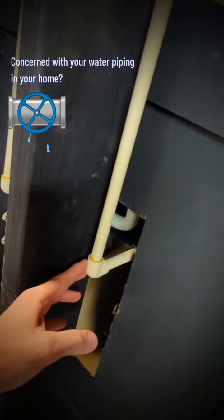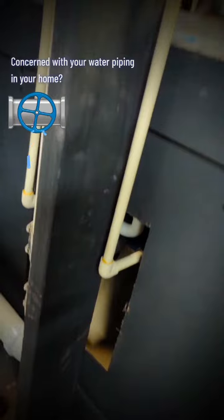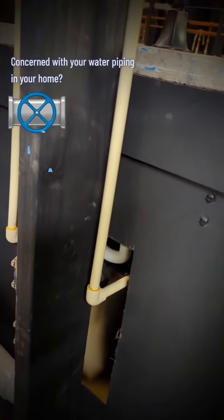CPVC has a tendency to fail as it expands and contracts, becoming brittle over time with the heat. This is a problematic piping. If you have this in your home, you might consider replacing it.